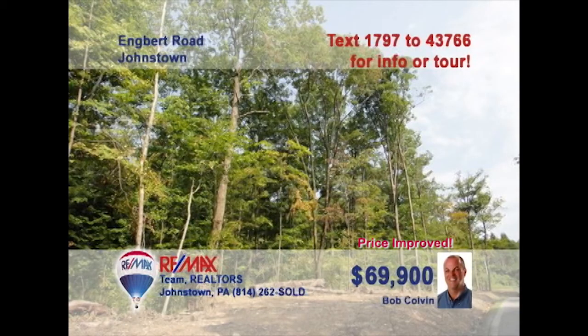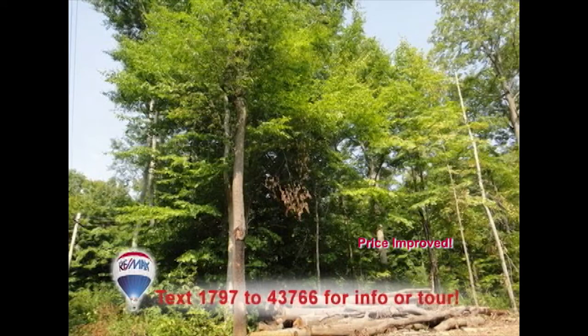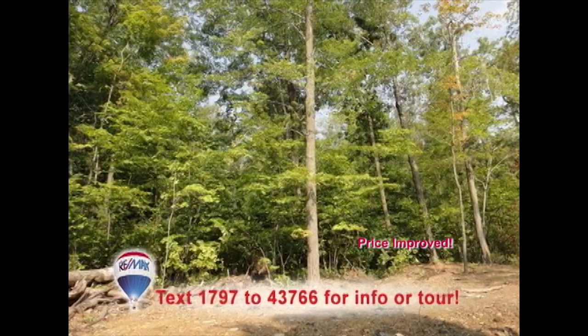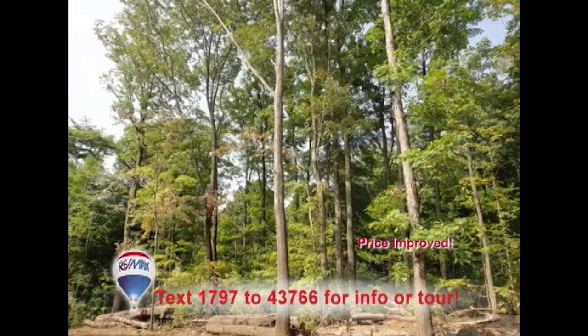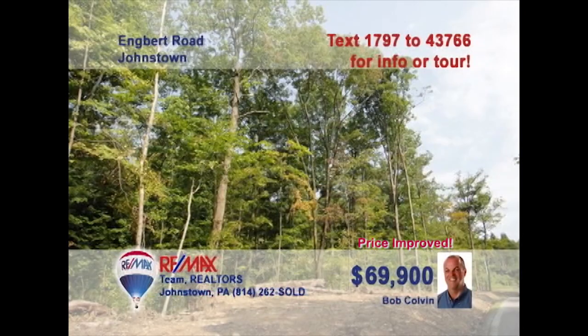Once again, you can trust Bob Colvin, listing leader for the Bob Colvin team, to bring you fantastic opportunities like this two-acre building lot in the Richland School District. This level-to-sloping property is just the spot for building the home you've dreamed of for so long. Essential utilities such as electric, sewer, and telephone are already available at the lot. Don't wait another minute — this is the ideal time to build. Contact a Bob Colvin team buyer agent for all the details.